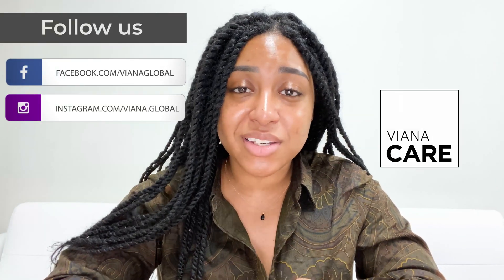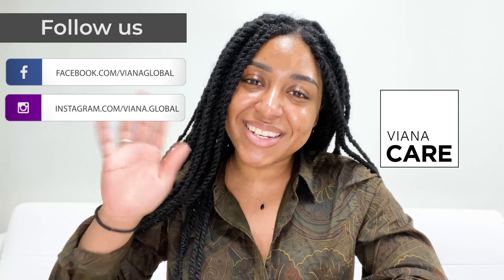And there you have it. If there are any other topics that you would like to be covered, please leave a comment below. Don't forget to join us on our Facebook group and on Instagram, where we post content weekly. See you next time.